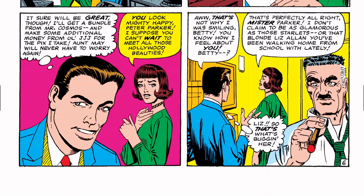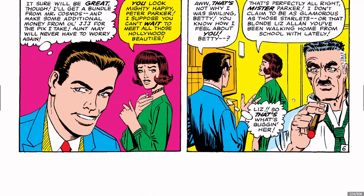Peter thinks: 'I'll get a bundle from Mr. Cosmos and make additional money from JJJ for the pictures I take — Aunt May will never have to worry again.' Betty says: 'You look mighty happy, Peter Parker — I suppose you can't wait to meet all those Hollywood beauties.' Peter: 'That's not why I was smiling, Betty — you know how I feel about you.' Betty notes he's been walking home from school with Liz Allen lately. Peter: 'So that's what's bugging her.'